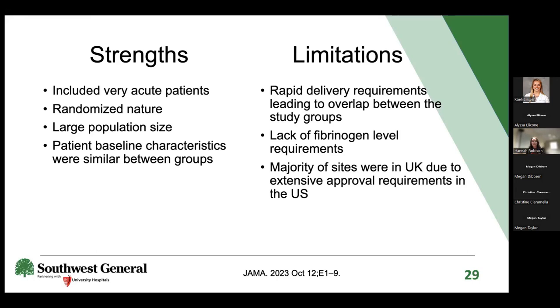Another limitation is that cryo is primarily targeting fibrinogen, yet fibrinogen levels are not routinely obtained before MHP activation—at Southwest General, it's not a standard trauma lab and would take additional time to result. Additionally, the majority of sites were in the UK due to extensive U.S. approval requirements, limiting generalizability to U.S. practice where standards of care differ.